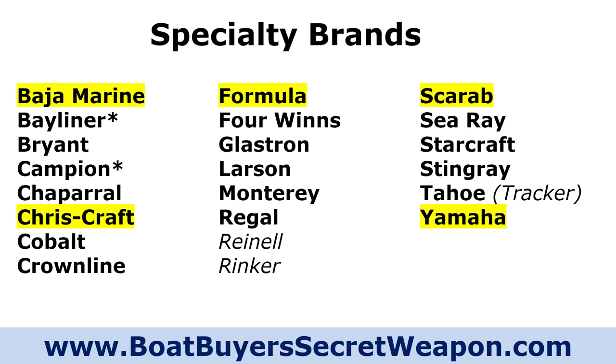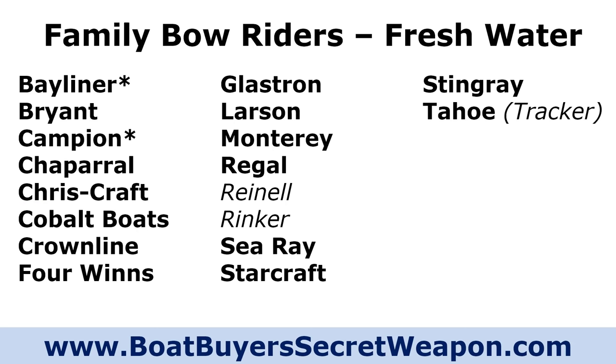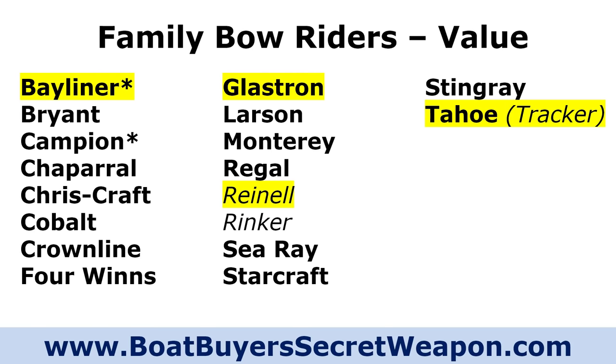Let's look at the more traditional fiberglass stern drive family bow riders. You'll see all of these are US-made boats, with Bayliner — some made in Mexico — and Campions made up in Canada. The brands for freshwater bow riders include Bayliner, Bryant, Campion, Chaparral, CrissCraft, Cobalt, Crownline, Four Winds, Glastron, Larson, Monterey, Regal. Rinell and Rinker are no longer building boats. Also Sea Ray, Starcraft, Stingray, and Tahoe — the fiberglass boat built by Tracker Marine, not the Tahoe Avalon Pontoons.